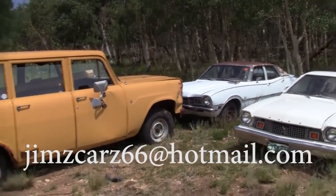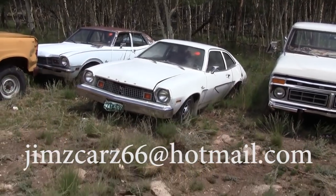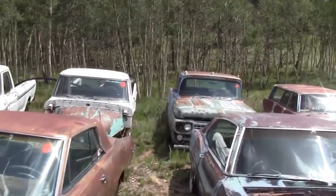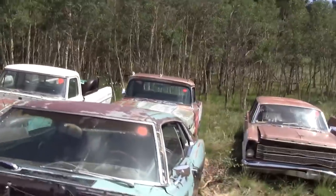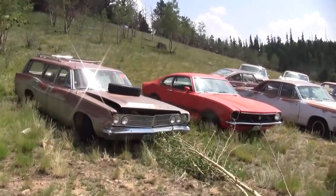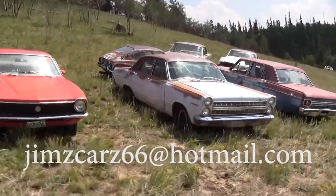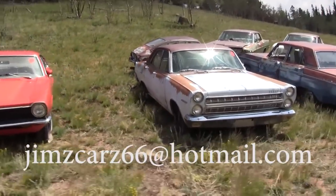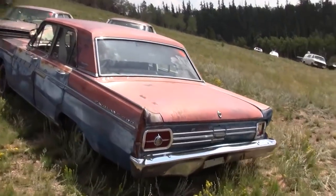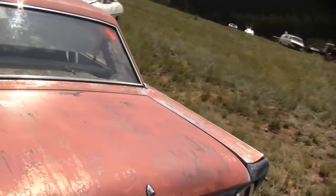70s era Maverick, mid-70s Pinto, some more Ford pickups — 58s. Here comes another two-door Maverick, another Comet. There's a Fairlane 500 Ford. Boy, this goes on.